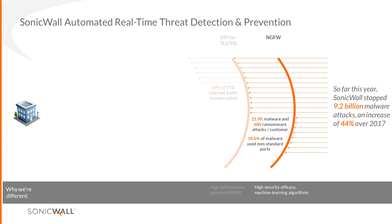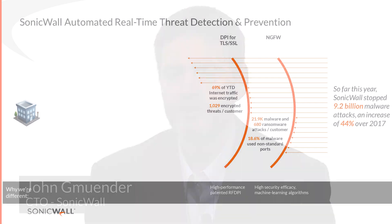The second major threat is DPI SSL. We now have an SSL certificate in Capture Client that makes SSL deployment much easier. Over a thousand threats per customer come through SSL-encrypted connections. If malware uses an encrypted connection and you don't have DPI SSL, you get zero visibility — nothing else will help. You have to deep packet inspect it first, otherwise you're blind.